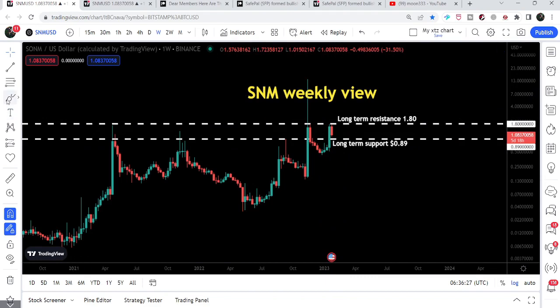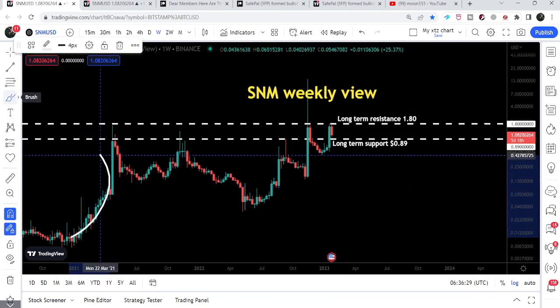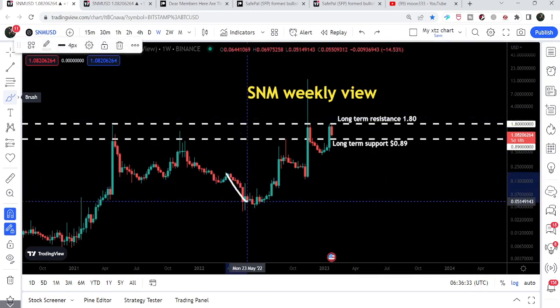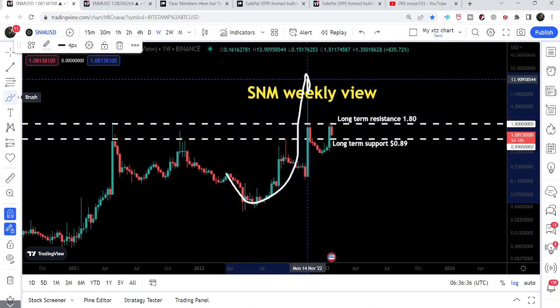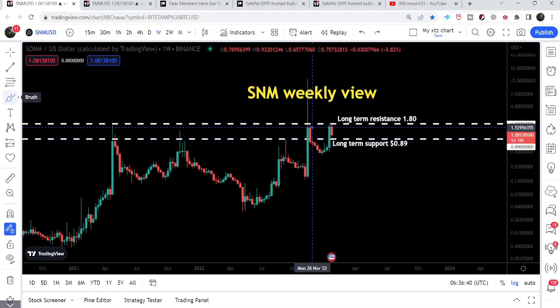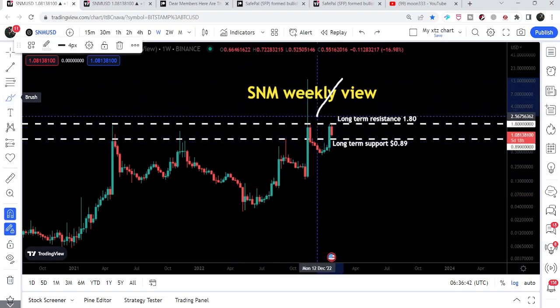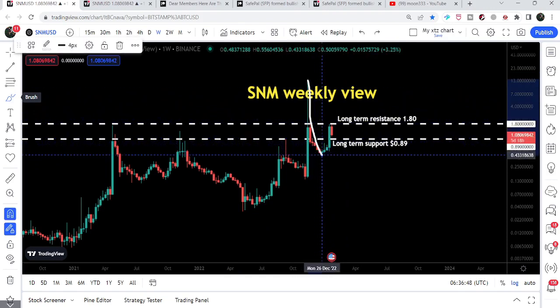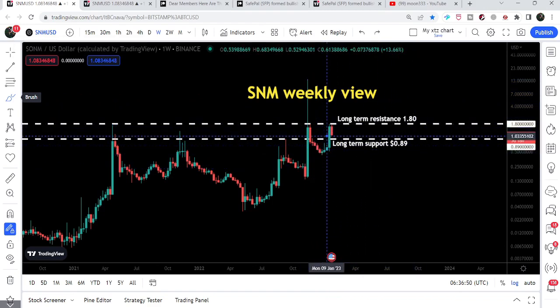Previously, you can see when we had this rally, we got rejected by this resistance. Then we had another rally — we had a long spike but could not break it out. And we had another move to the upside, and again we got rejected by this resistance. You can see this red candlestick. And after this rejection, we also broke down the next support of 89 cents as well.